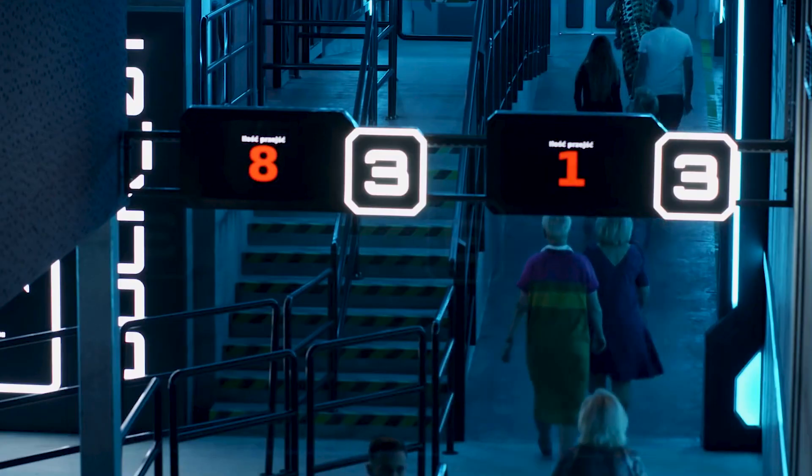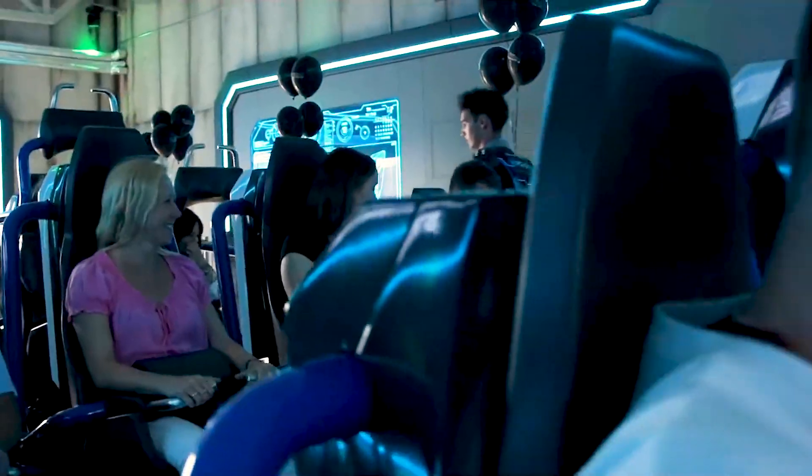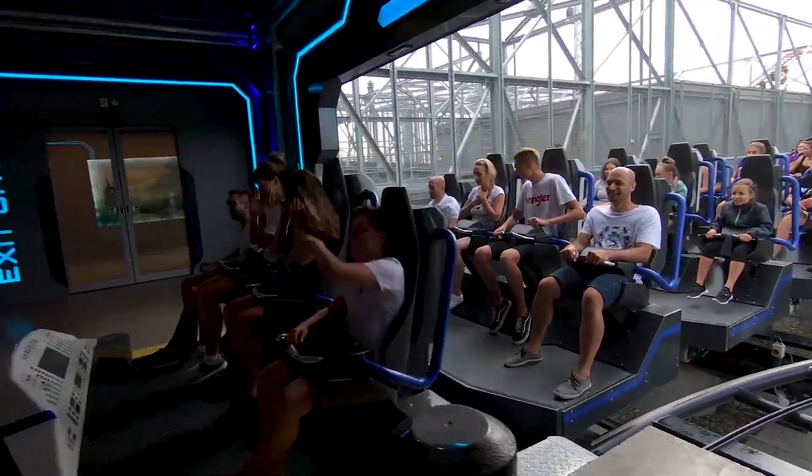Riders navigate a multitude of rooms, eventually entering the station building. At this point, visitors board one of two trains, each of which seats guests in 7 rows of 4, leading to a total of 28 riders per train.